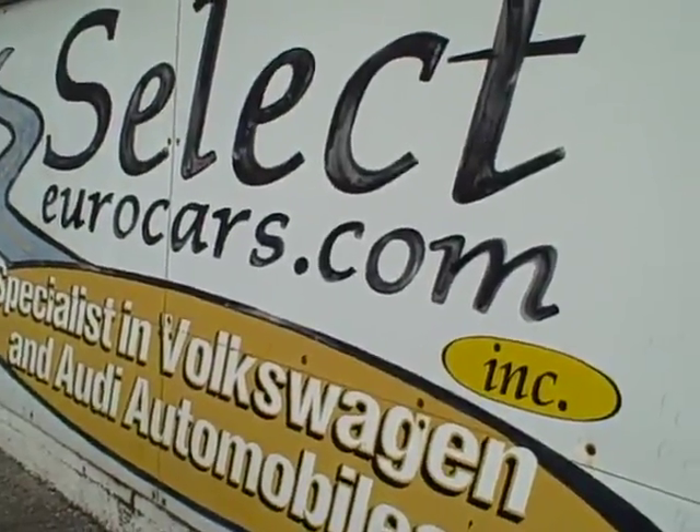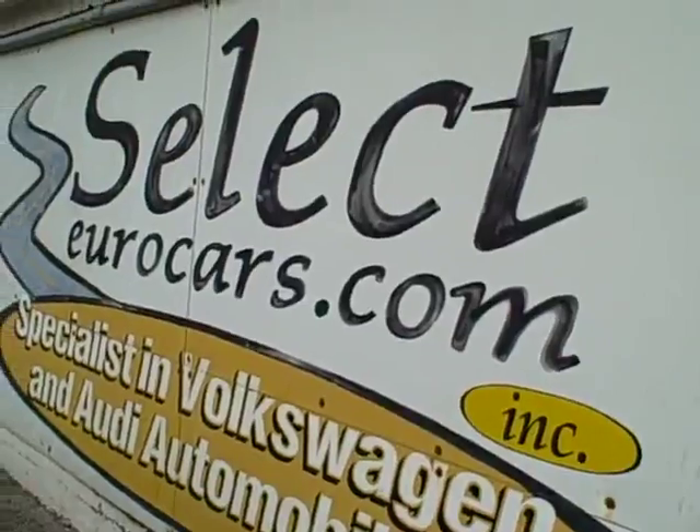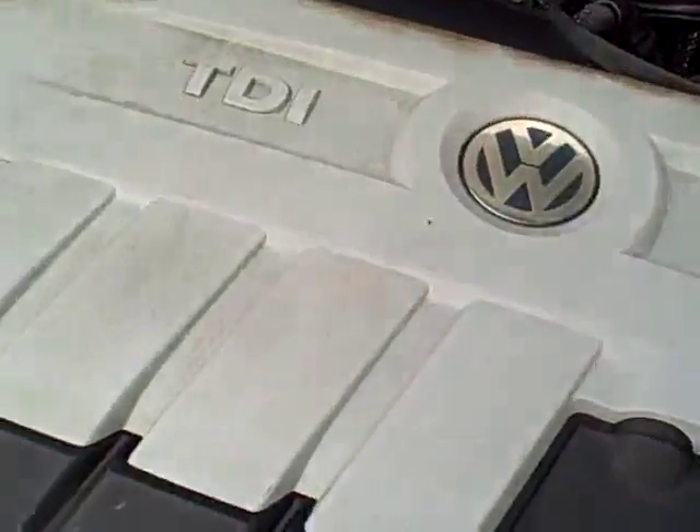We're open seven days a week. Please give us a call, send us an email, instant message, or come and enjoy. Thank you.